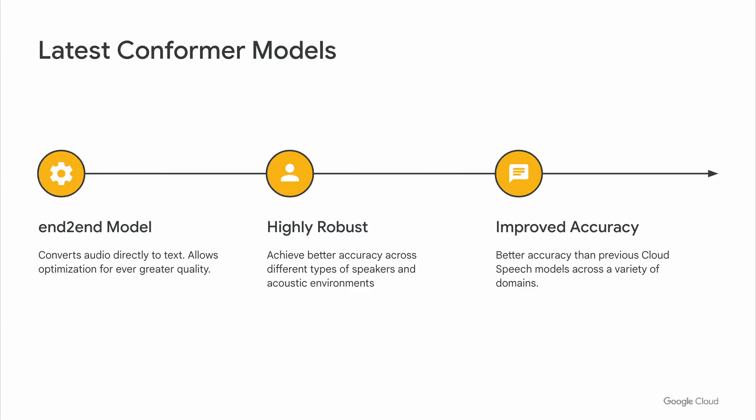Back in April of 2022, we announced the addition of the latest long and latest short speech models. These models took advantage of new research from Google called conformer models — end-to-end deep learning models that take audio and convert it directly to text, as opposed to other ASR techniques which leverage multiple intermediate steps. This makes it easier to optimize towards quality. We've seen great increases in robustness, better accuracy across different accents and speakers, as well as different acoustic environments with background noise or different types of microphones.